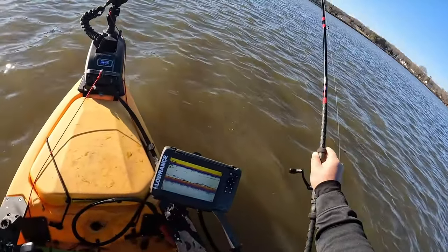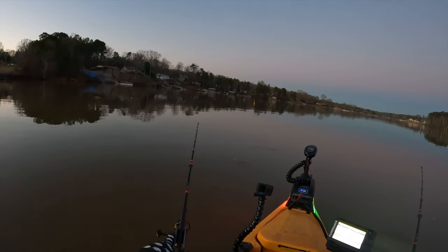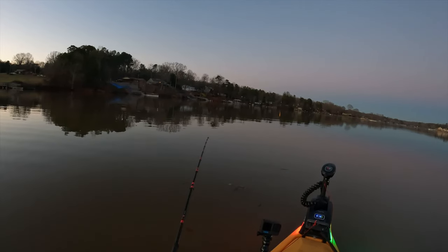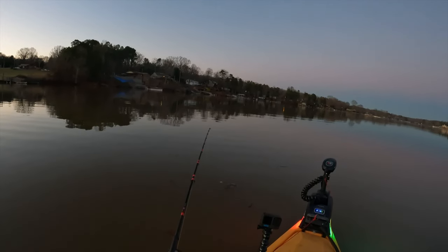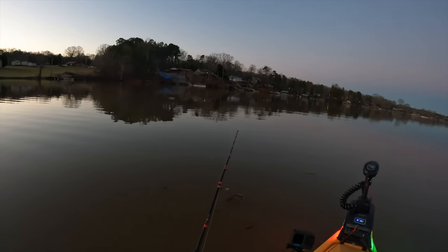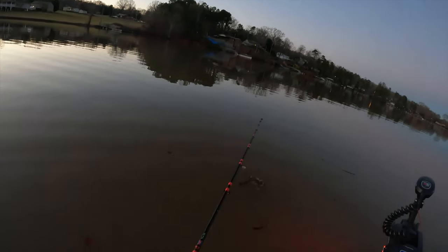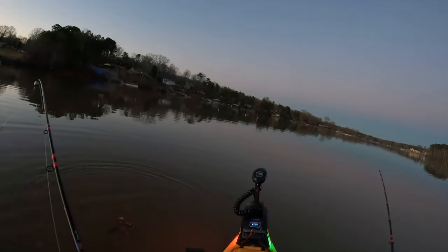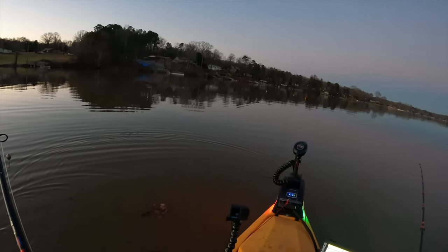I'm just happy we didn't get skunked today. This rod right here — he spit it out. Oh, maybe not, is he on? He's playing with it. He's swimming off with it — oh my god. Dang. I guess not. Well, we got one fish and a couple bites. At least we didn't get skunked. We're gonna head back to the house and fish off the dock the rest of the night — still a good time.